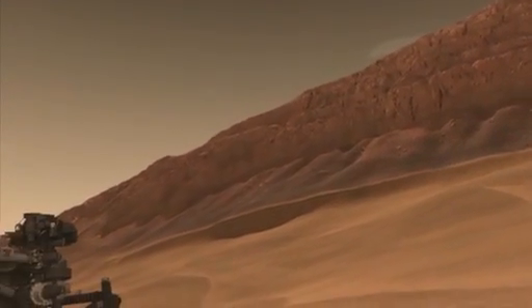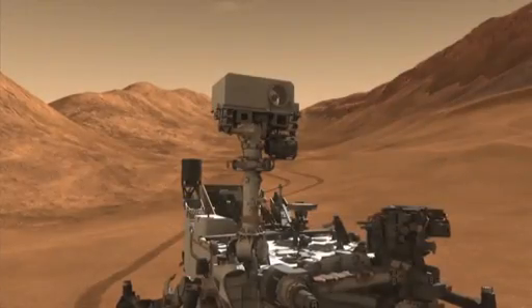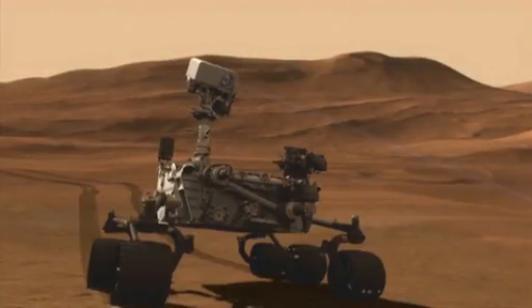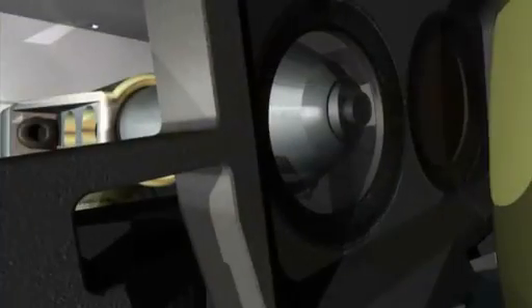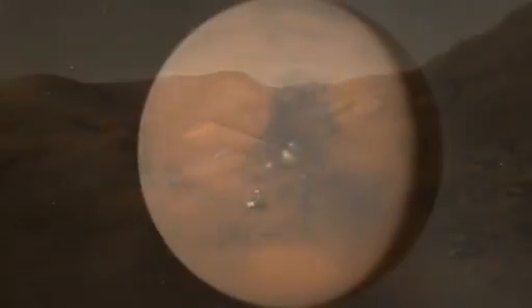During her two-Earth-year primary mission, Curiosity will tell us about Mars' geology, weather, and current radiation levels, which are key to sending humans there someday. The rover's laser will examine rocks and help find places to take samples for the onboard chemistry lab that can identify minerals and organic materials — the building blocks of life. This nuclear-powered, one-ton rover will take us ever closer to examining deep layers of history, and perhaps closer to an answer to the ancient question: was there ever life on Mars?